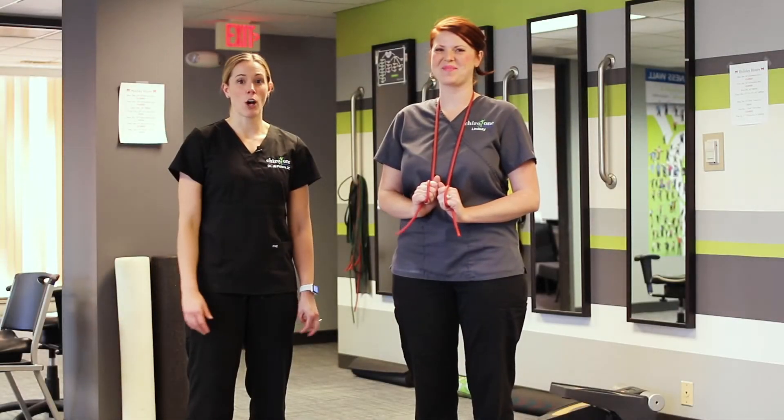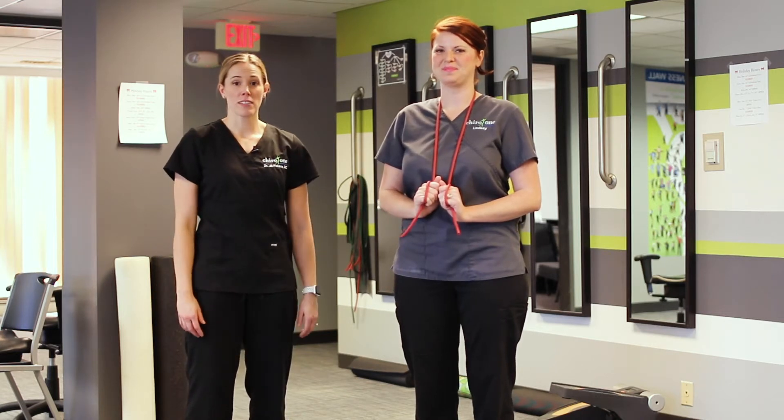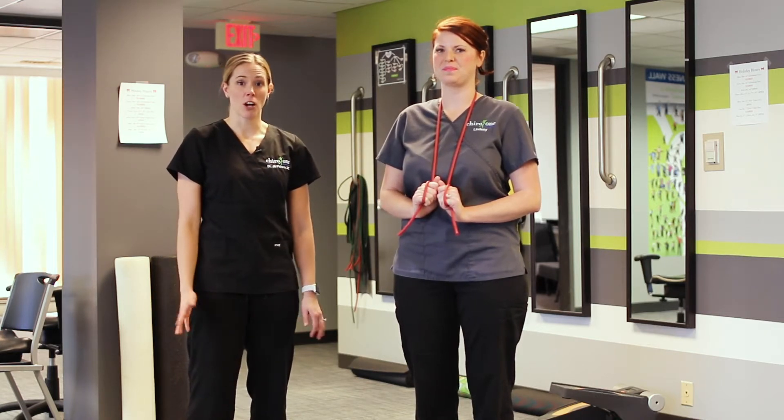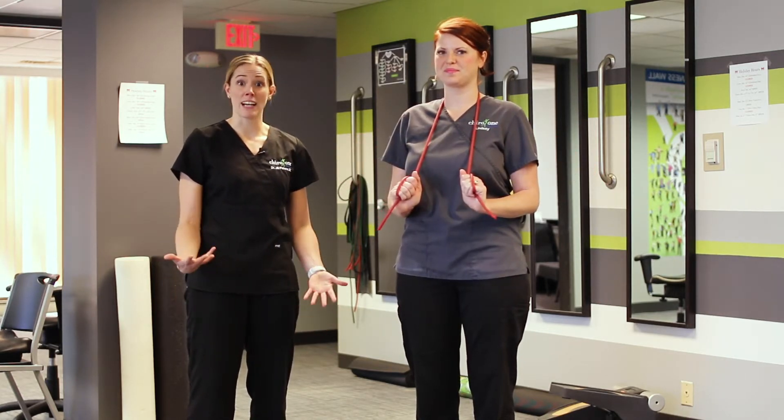Hi guys, it's Dr. Jill at Kyra 1 in Oak Brook. This is our care manager, Lindsey. We're going to show you a piece of active equipment that you might see in all of our offices. This is the exercise band — we have it in a few different colors. We're going to show you an exercise that's for the neck today.